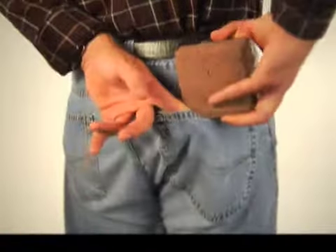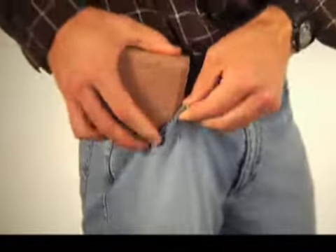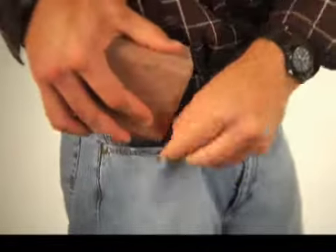Does your wallet make you feel like you're sitting on a brick when you carry it in your back pocket? Is it nearly impossible to stick in your jeans because it's two-thirds leather and only one-third credit cards and cash? Well, not anymore.